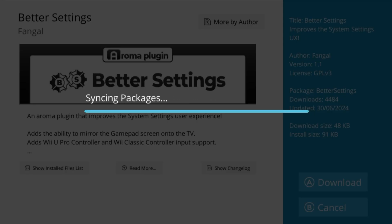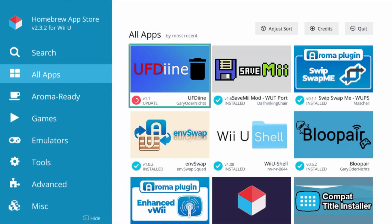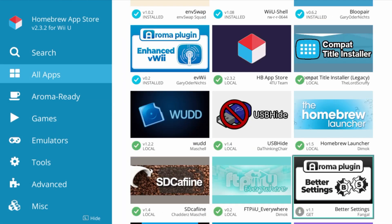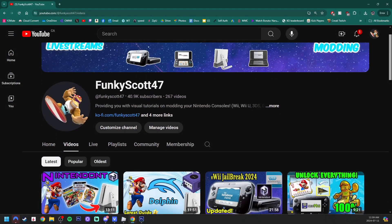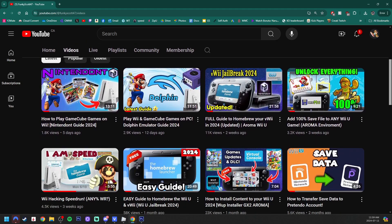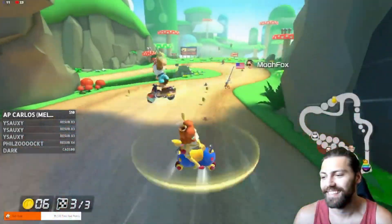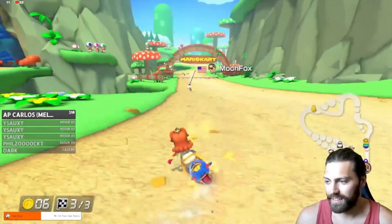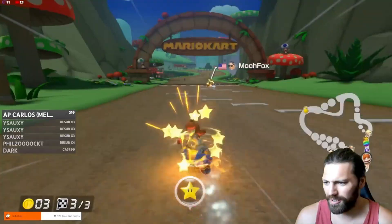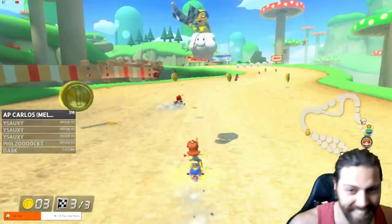So there you have it — my top 10 list of the most essential Wii U homebrew apps and plugins that you need on your modded console in 2024. There are many other useful apps and plugins that didn't make the list, so let me know which app or plugin should have made the top 10. I make many homebrew guides on how to set things up and how to use them, so keep an eye out for future videos. Thank you for watching, and a big shout out to all the homebrew developers that created the apps in this video. Stay funky and happy modding.